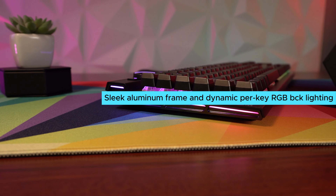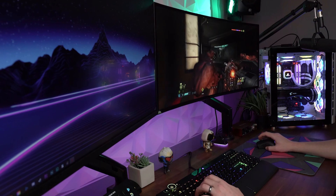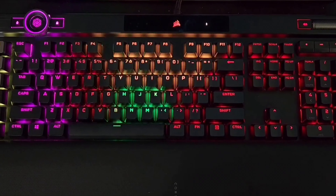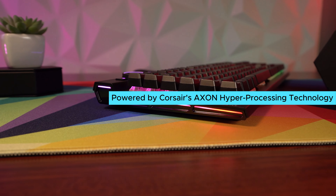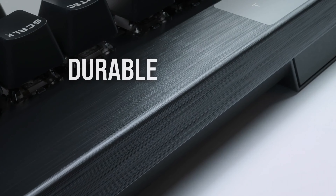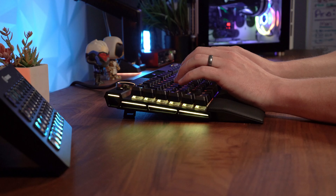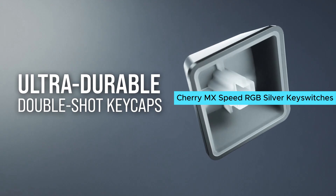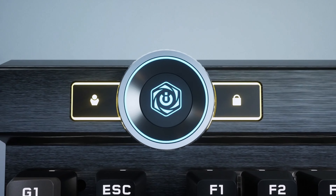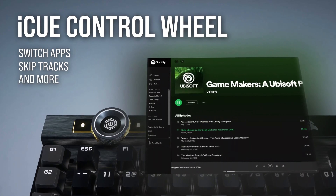Number 4: Corsair K100. This mechanical gaming keyboard is the crème de la crème, offering performance, style, durability, and customization that will make you stand out from the competition. The design of the K100 is top-notch, with a sleek aluminum frame and dynamic per-key RGB backlighting, making it the centerpiece of your gaming setup. This keyboard is powered by Corsair's Axon hyper-processing technology, delivering lightning-fast response times with up to 4x faster throughput.